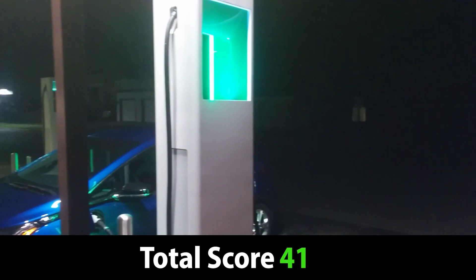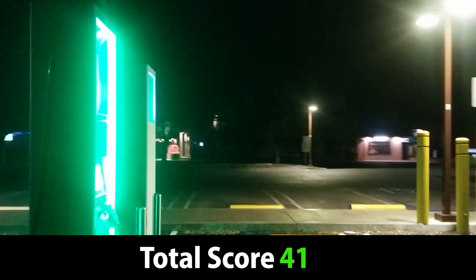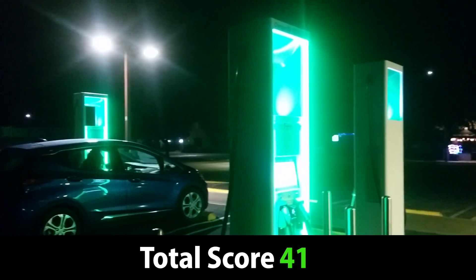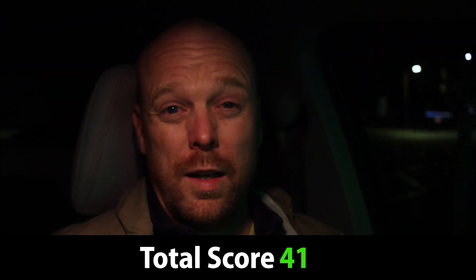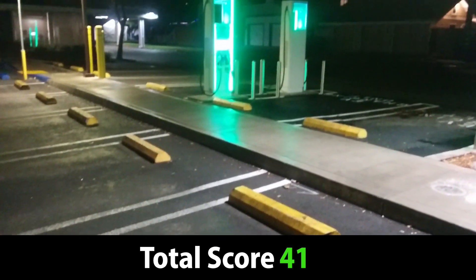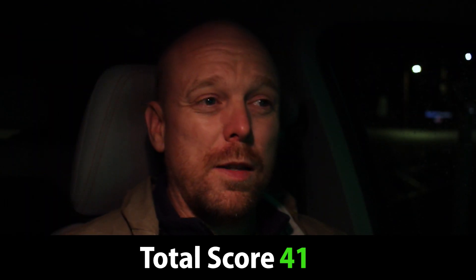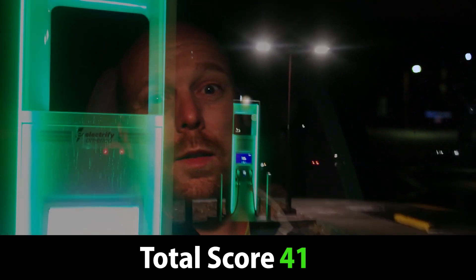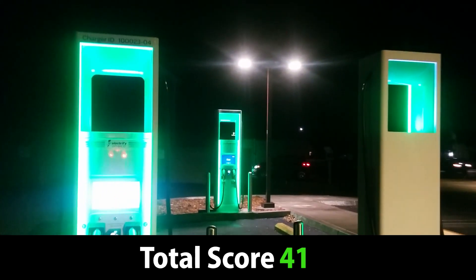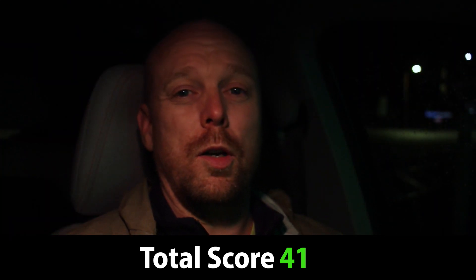That brings the total site score to 41 out of 50 — a decent B. There are little things that could change about this site to up the score, but it needs significant help in other areas like amenities and on-site services, which are really lacking. This is going to be a useful site and a great site to have, but I don't know that it's going to be stellar for things other than simply stopping to refuel. Still, a 41 out of 50 is a decent score.